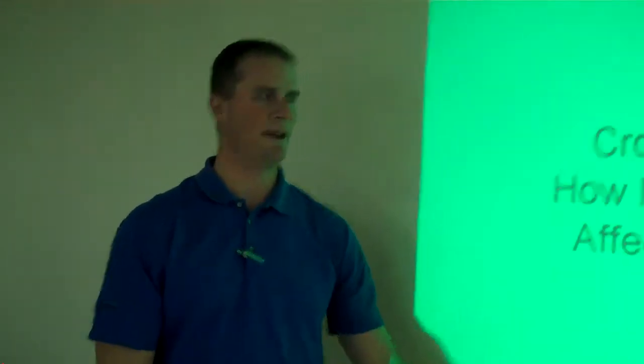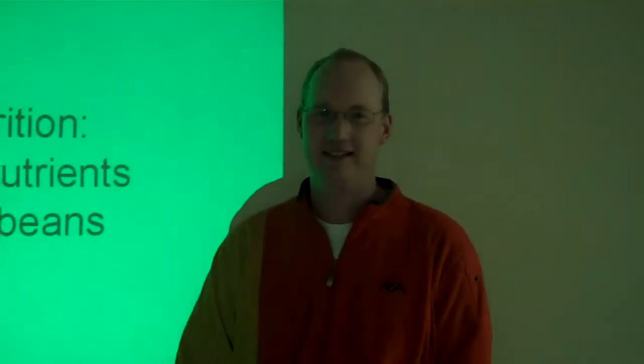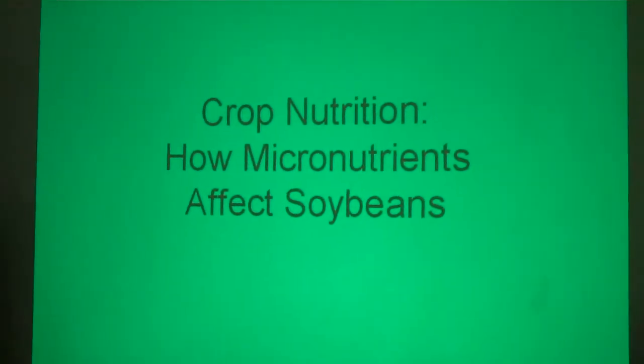Hello and welcome to another edition of the Agrisolutions Cropline Genetics Crop Cam. I'm Mark Holman, seed and growing advisor. Today I have with me Brad Millbreath from FCA Co-op. I want to spend a little time on crop nutrition in soybeans, kind of zooming in on the micronutrients today.